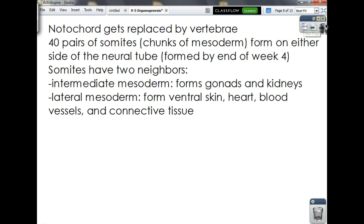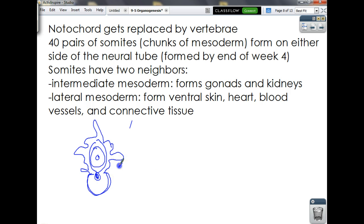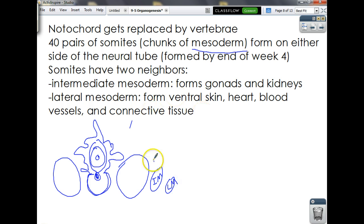The notochord below the tube is eventually going to grow outwards and become your vertebrae. Next to it we get these big chunks called somites — chunks of mesoderm that form various structures in your body. Right next to them are two neighbors: the intermediate mesoderm, which forms your gonads and your kidneys; and the lateral mesoderm, which forms the skin on the front side of your body, your heart, your blood vessels, and pretty much every single bit of connective tissue found inside you.